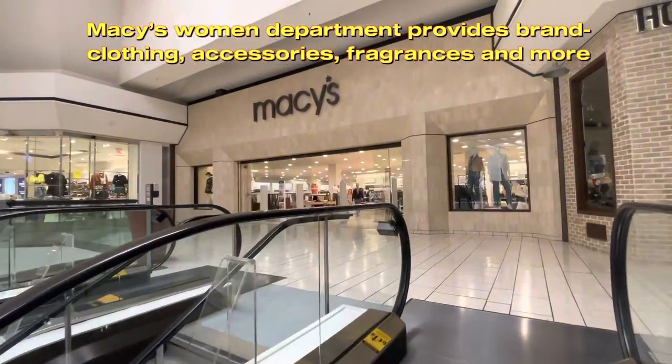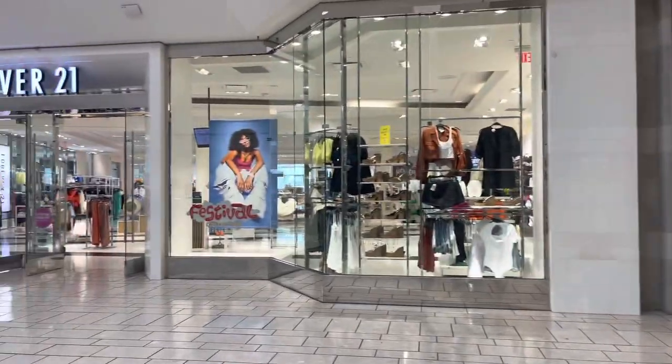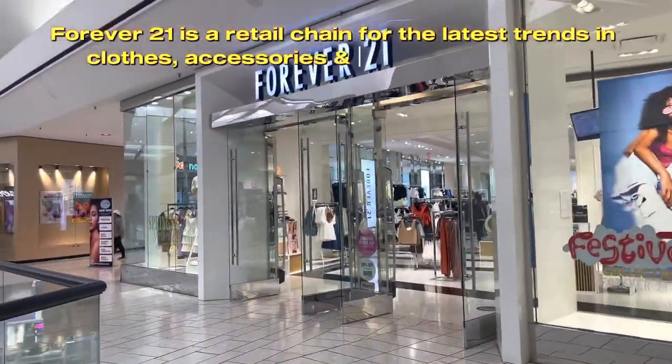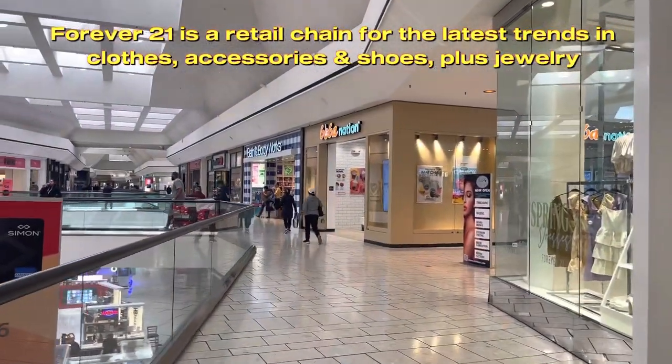Macy's Women's Department provides brand clothing, accessories, fragrances and more. Forever 21 is a retail chain for the latest trends in clothes, accessories, and shoes, plus jewelry.